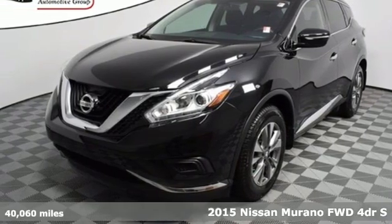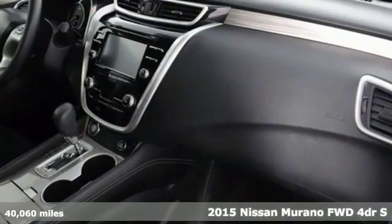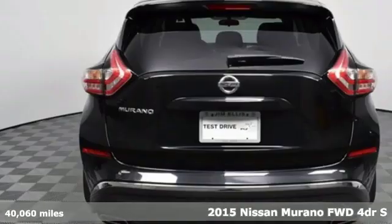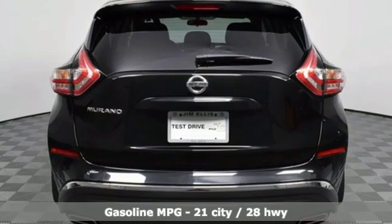It's a 2015 Nissan Murano. This crossover has a sleek design, comfortable interior, and plenty of power, so you can be more than just a driver. You can be a host.